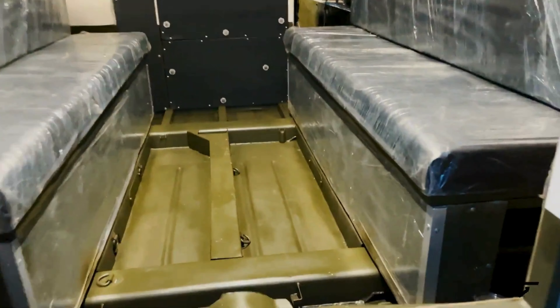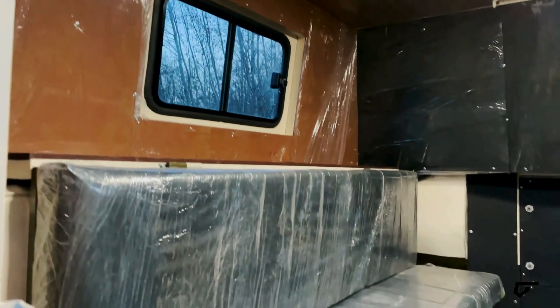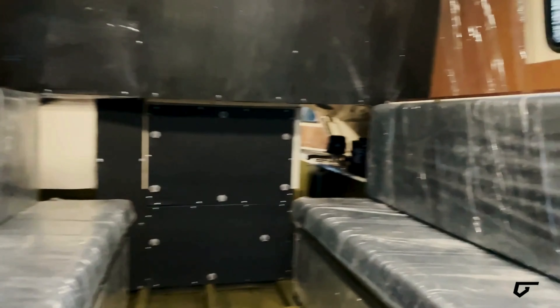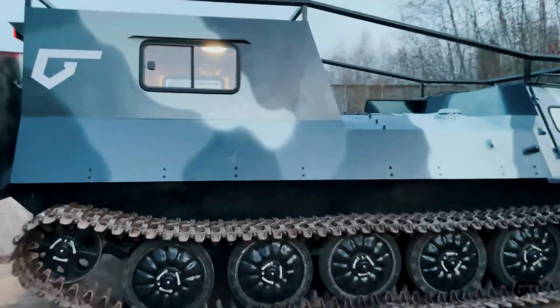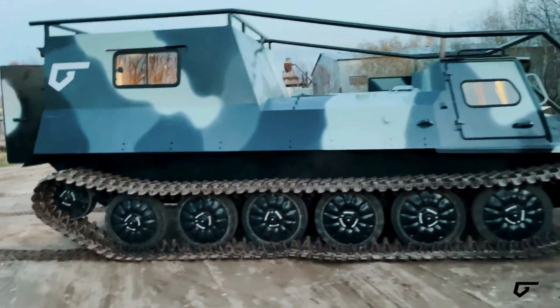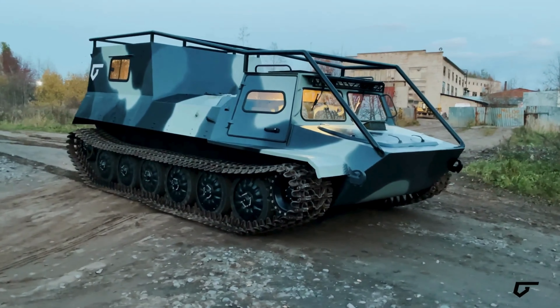With a hefty payload capacity of 9,921 pounds and towing capability of up to 14,330 pounds, it proves its robustness for hauling goods. Inside, it offers ample seating with eight seats in the cockpit and twelve in the cabin, ensuring comfort for passengers.